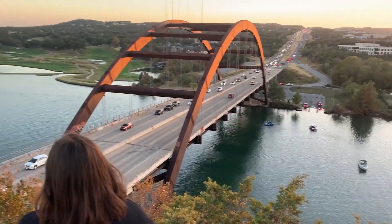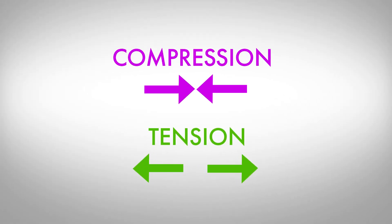These two forces — compression and tension — work with and against each other to keep bridges aloft. The more complex a bridge is, the more important this relationship is.